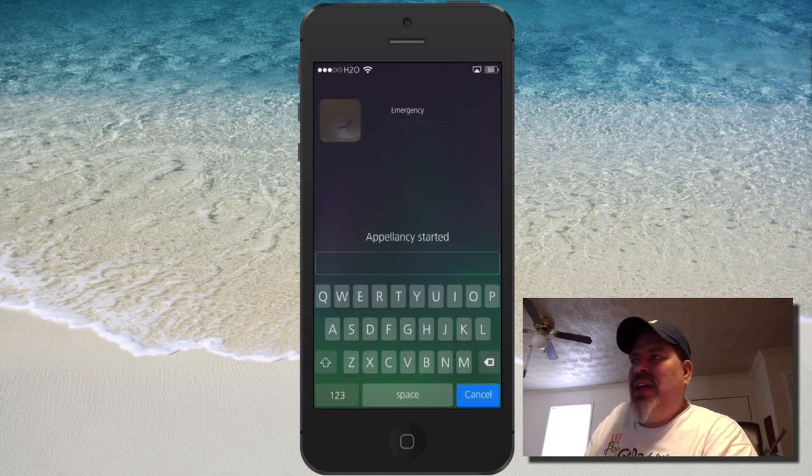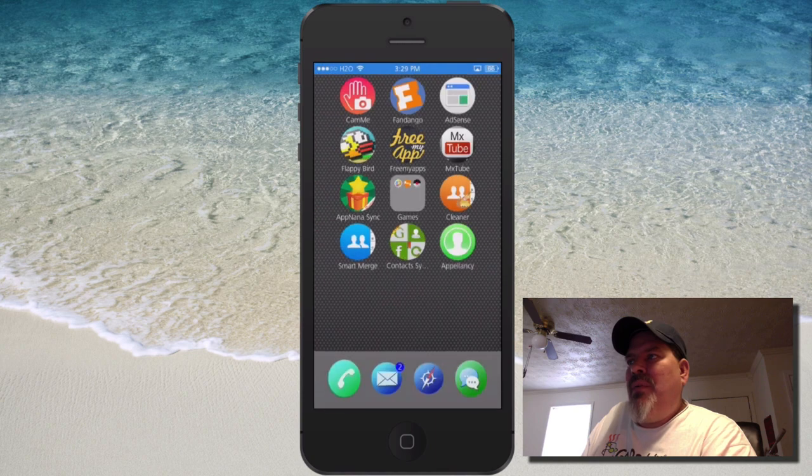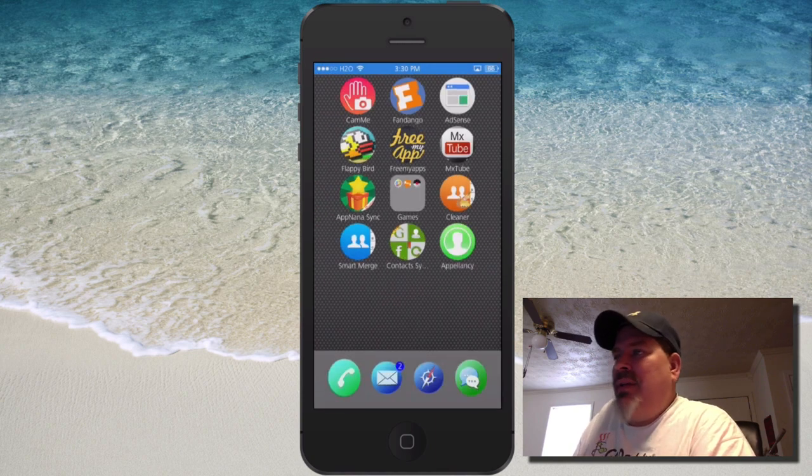You saw that it unlocked my device when it recognized my face. Now I'm not showing my face and you can see it's not unlocking the device either. When I put it on my face, you see it automatically unlocks — and it works wondrously.